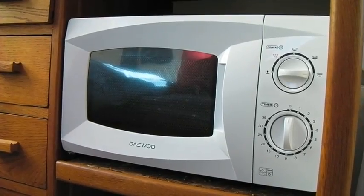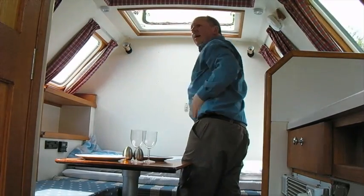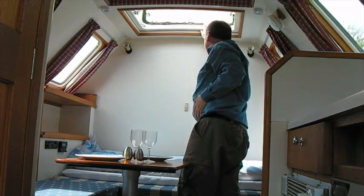And if you wind up burning the toast, you can always activate the emergency escape hatch to get some air through. After getting cold and wet on top of a mountain, Boris can revive you with a piping hot shower.